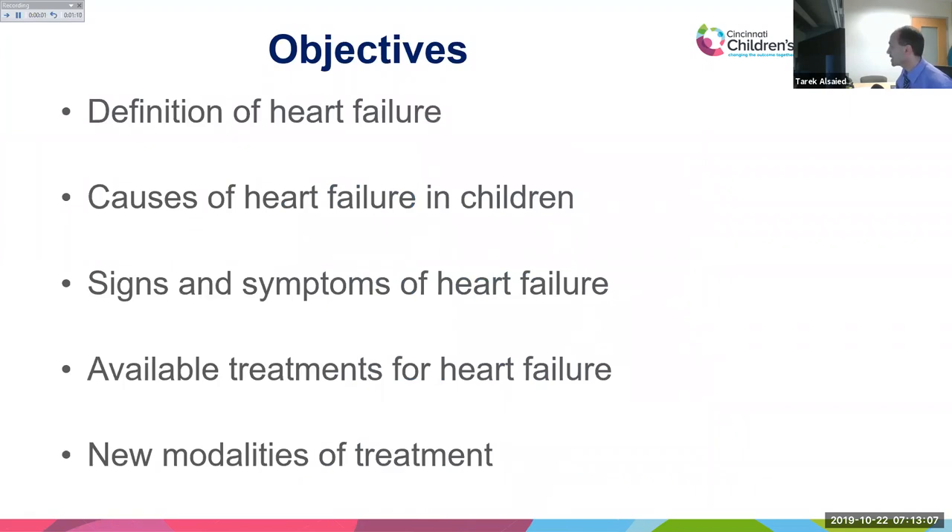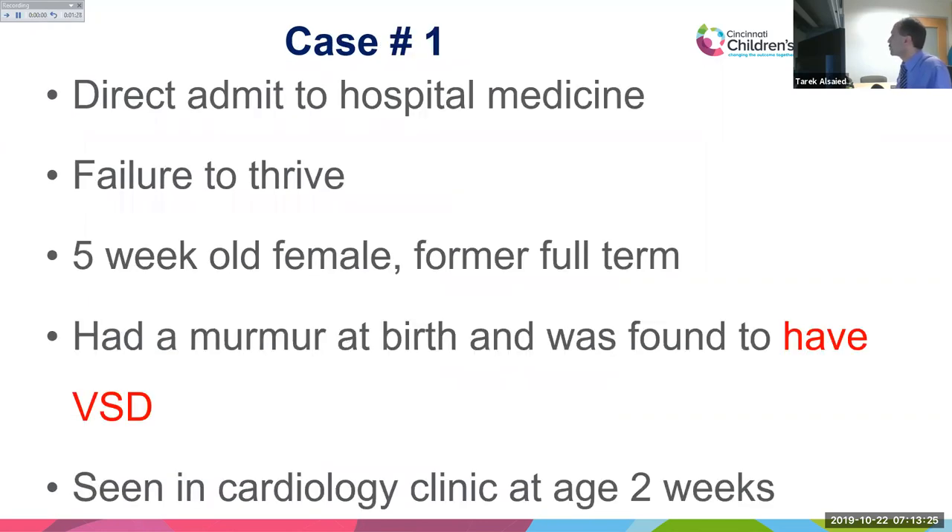The objectives of this discussion are to cover the definition of heart failure, causes in children, signs and symptoms, available treatments, and new modalities of treatment. We will use four cases from day-to-day practice with discussion points on each.